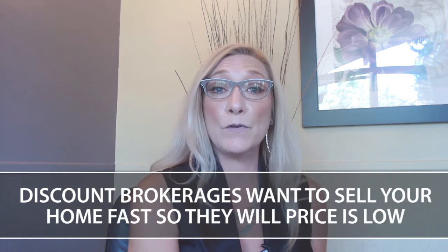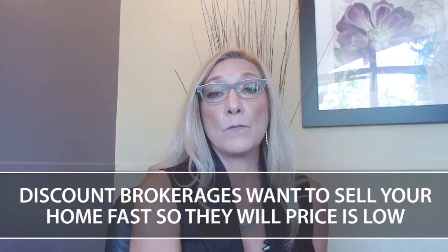Oftentimes, the listing price is something that is set by the brokerage. In order to do multiple listings throughout a short period of time, the strategy is to list your price low so it sells quickly so they can move on to the next one. What we prefer to do is list your home at the right price for your market, get it as much exposure as possible, and show it in the very best light — we don't want to lower your return just to quickly get the home sold.